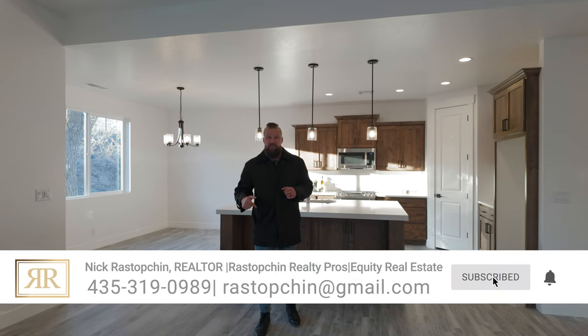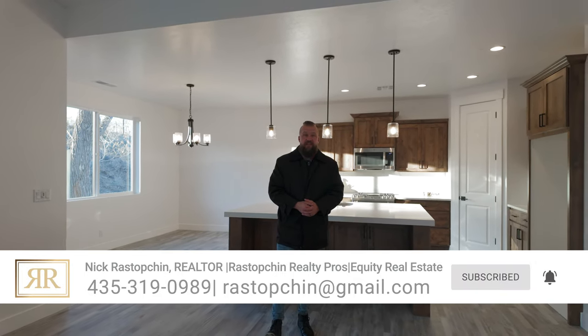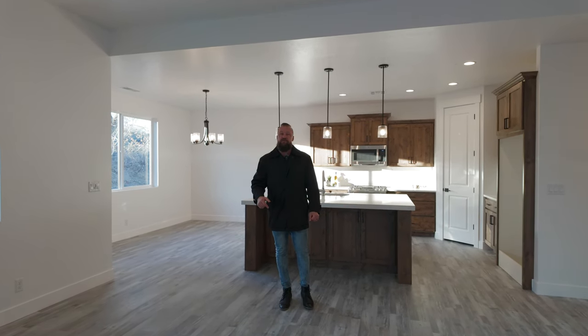There's a link in the description below this video that will take you to a full property website. If you'd like to get a personal tour of this home or any other home in Southern Utah, please reach out to us — our contact information is in the description below.